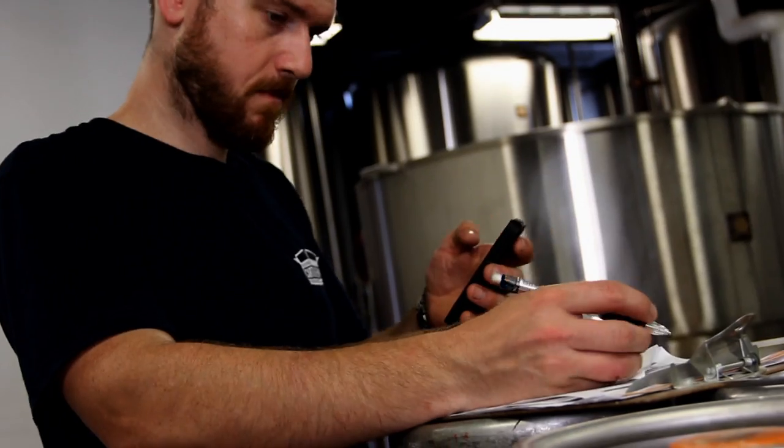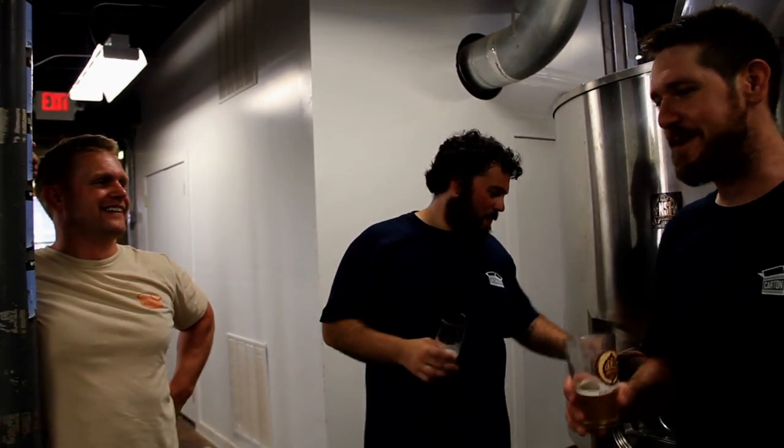They make a damn good product, and for them to be able to customize a beer for us with that hint of agave in there, it makes it all that more special and makes it that much more exciting — not only for myself as a business owner, but hopefully for the customers that come in and try it.